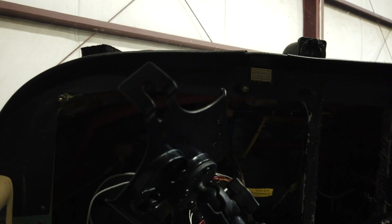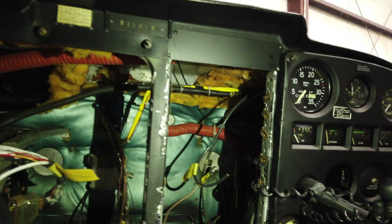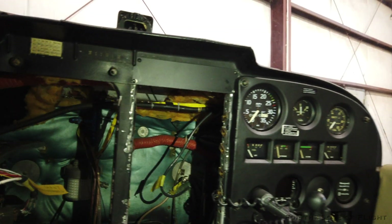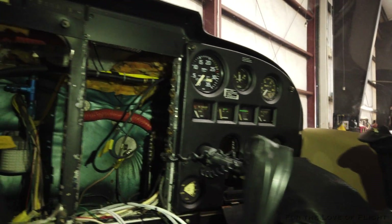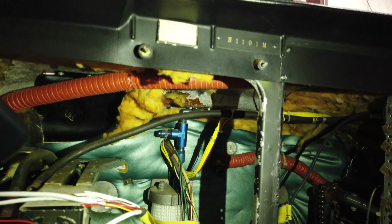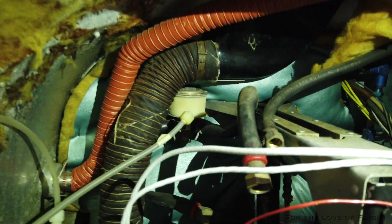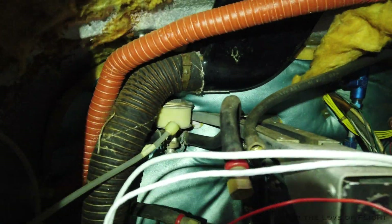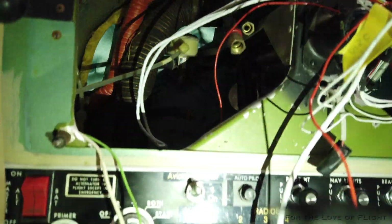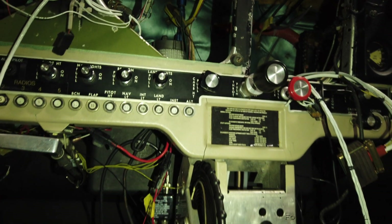They have taken everything out — let me see if I can get some light on things here. Yeah, they've gutted it. I'm going to be doing a lot of new, brand new wiring on everything. Moving some stuff. This is what it looks like on the inside. The vacuum system is going to go away. They're going to be doing some new fuses and breakers down in this area here, and then rewiring comms and everything.